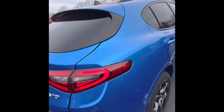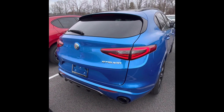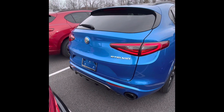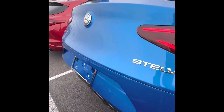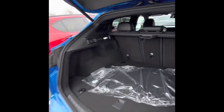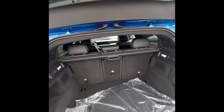It does have the active assist driver's pack, which your current vehicle, the 2020 Giulia, is equipped with. And here's a look at the cargo space — a lot more than the Giulia, a lot more cargo space.